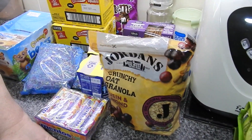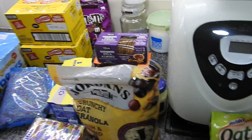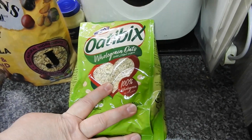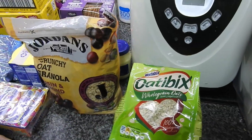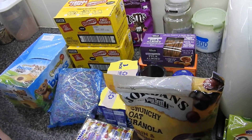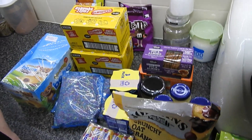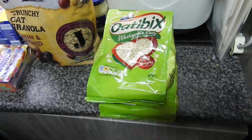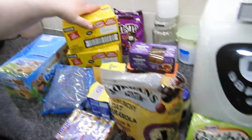Right guys, so Discount Dragon has just dropped off. As I like to do with the day in the life, I thought I'd just throw it in there. I can't remember individual prices, but all of this that you see — including the full boxes of items — was £20.